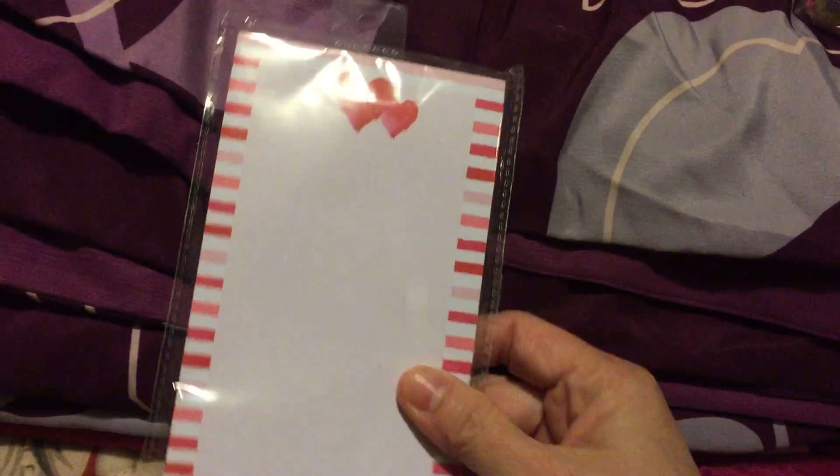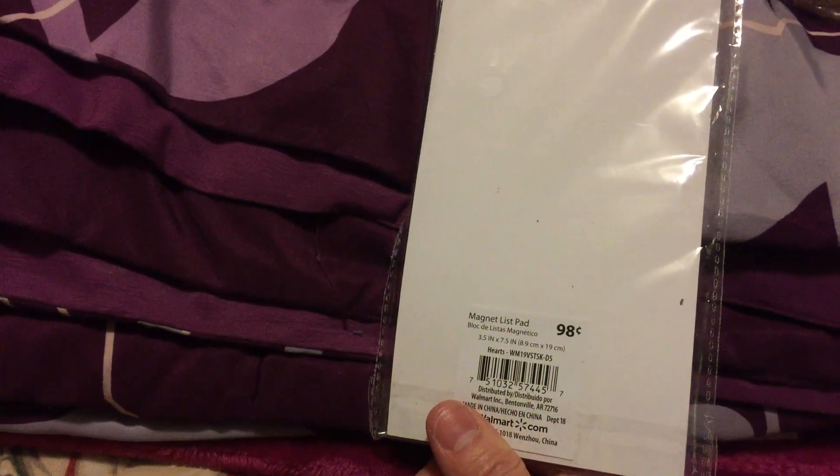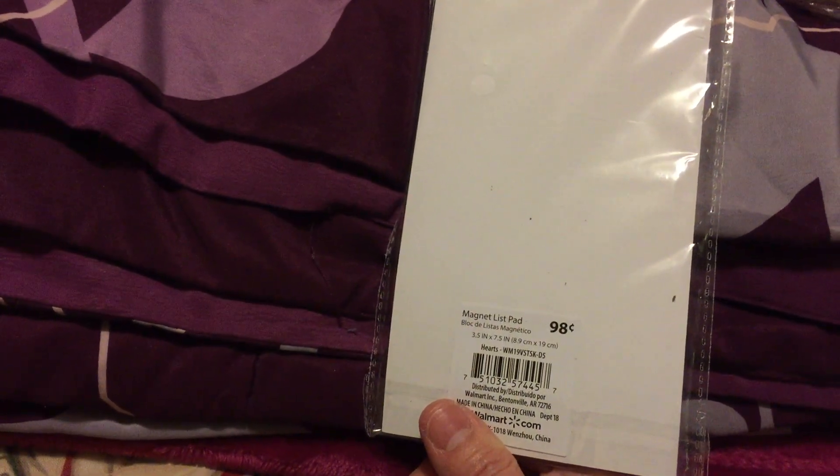They also have this notepad — it's a Valentine's notepad. Originally $0.98, so at 50% off it's only about $0.48 or $0.49. That's why I got that.